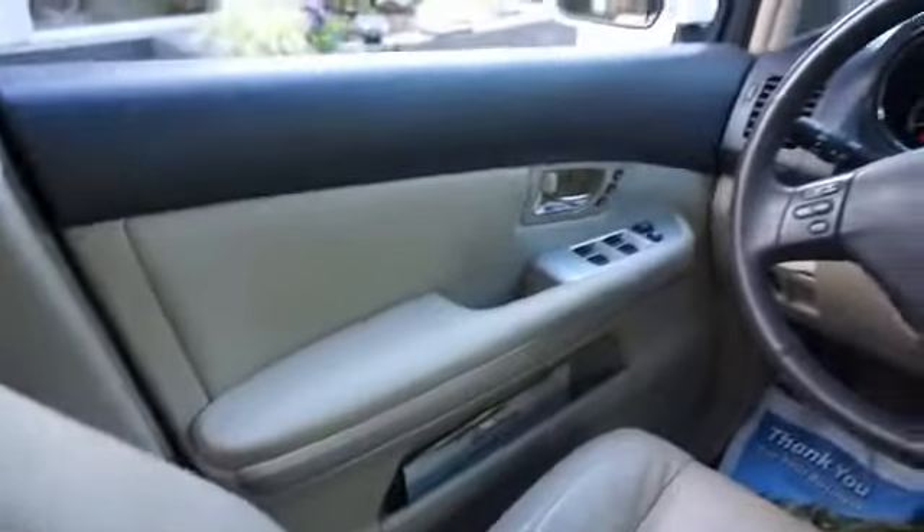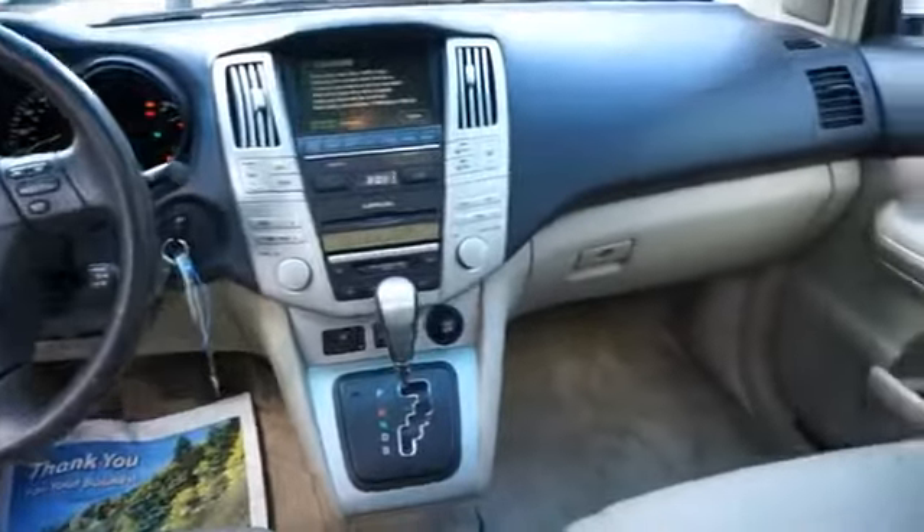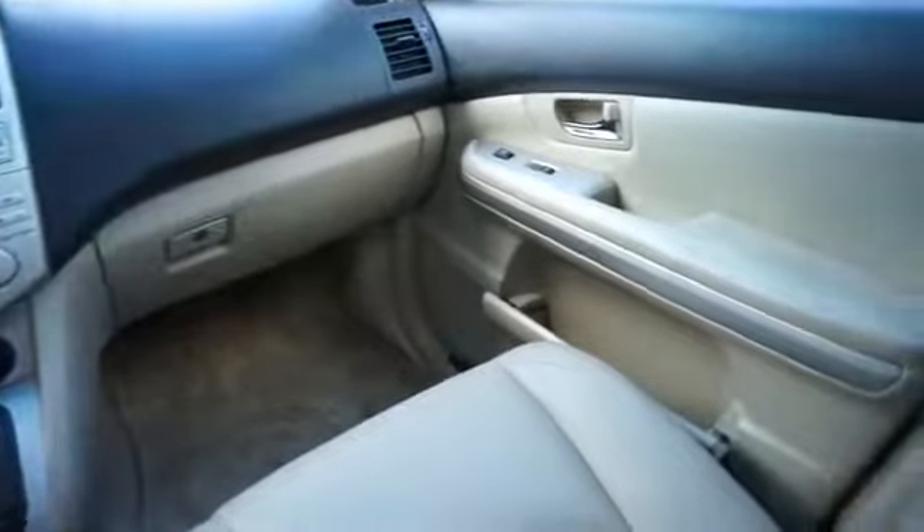On the inside, you'll find leather seats, heated seats, steering wheel controls, dual temperature control, and automatic climate control.